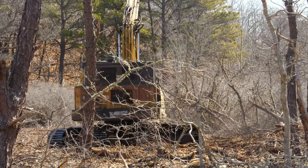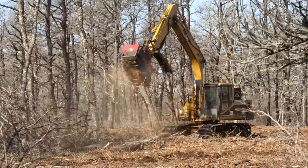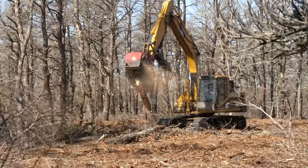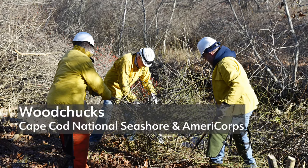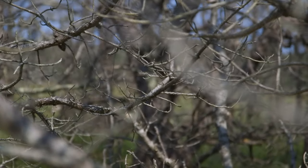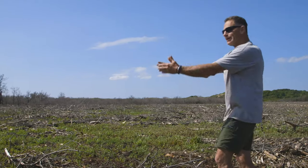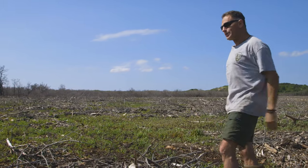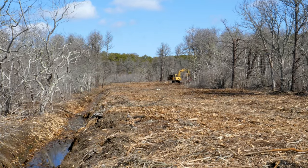We ended up contracting with a company that has an excavator with a massive carbide bit instead of a bucket — it essentially masticates the trees. We were fortunate enough to work with the Fish and Wildlife Service and Ducks Unlimited, which allowed us to remove a lot of the dead vegetation. You want to remove all that salt-killed vegetation to get flow going and allow water, seeds, sediment, and propagules to move through, so we can now experiment with various management techniques and see how the system responds.